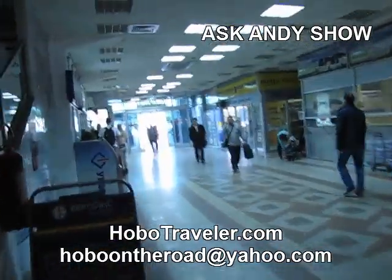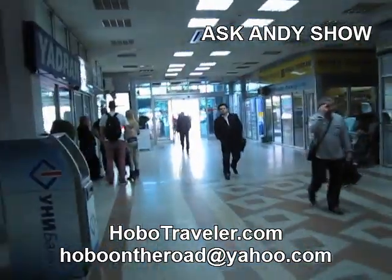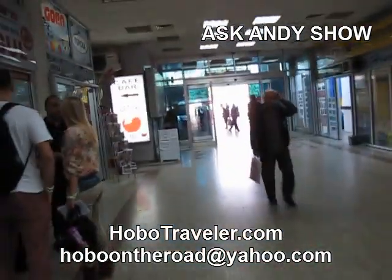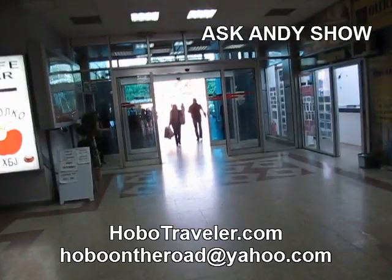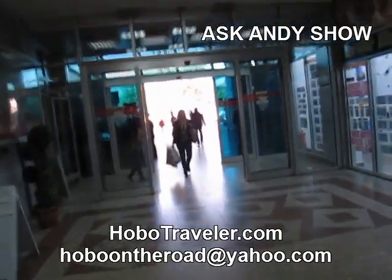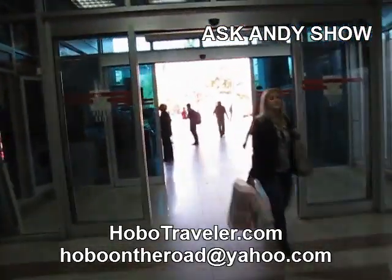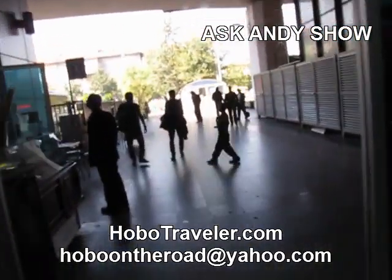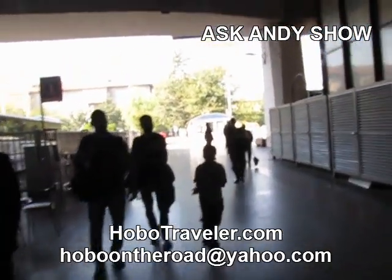It's a really easy hostel. I can't say how convenient this hostel is located to the bus stop — it's just ridiculously easy. Especially if you want to leave the next morning at like 7 o'clock to go to Bulgaria like I am, and you're getting real tired of walking for a half hour, 45 minutes in complete dark.